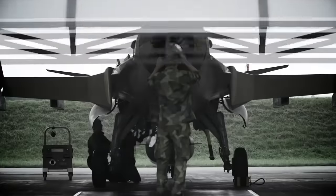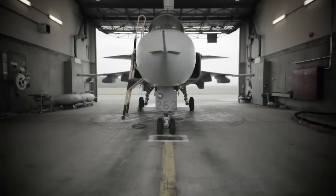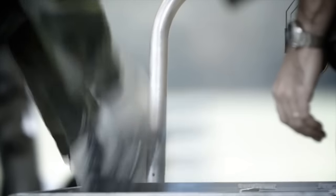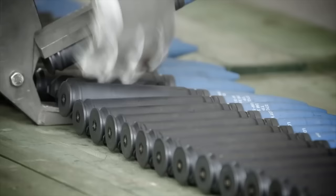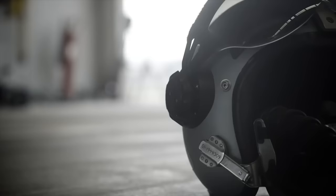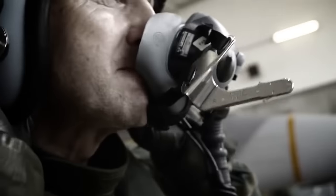The JAS-39 Gripen is a well-known Swedish fighter. It entered service in the 90s in its first version, the Gripen A, and since then it has undergone several updates, the most significant of which gave rise to the Gripen E, the last and most modern of its lineage. Although it is a relatively famous aircraft, many facts about the Gripen E are unknown to the majority of the public, so today we will look at 6 incredible facts about the Gripen E.